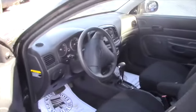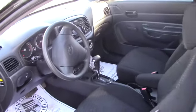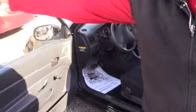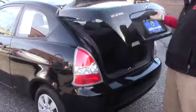It does have crank mirrors, but it's got a nice clean interior — black. You've got your radio, your AC, heating controls, and whatnot. Let me see if I can open up the back for you here.